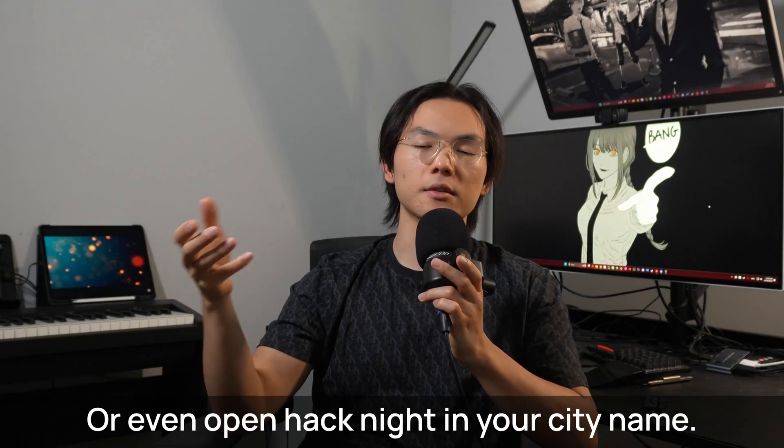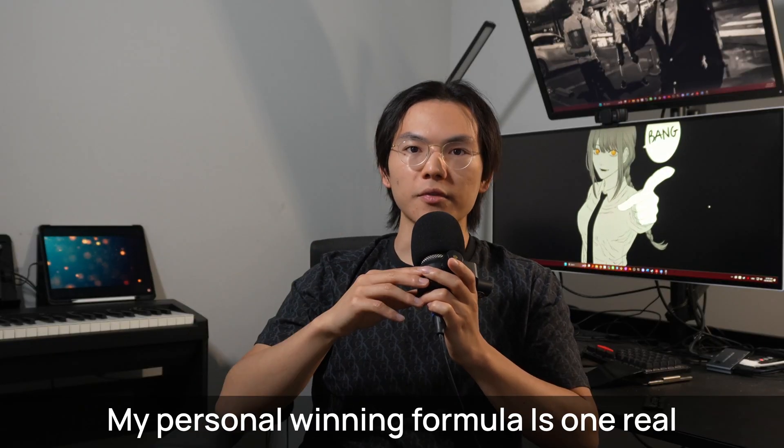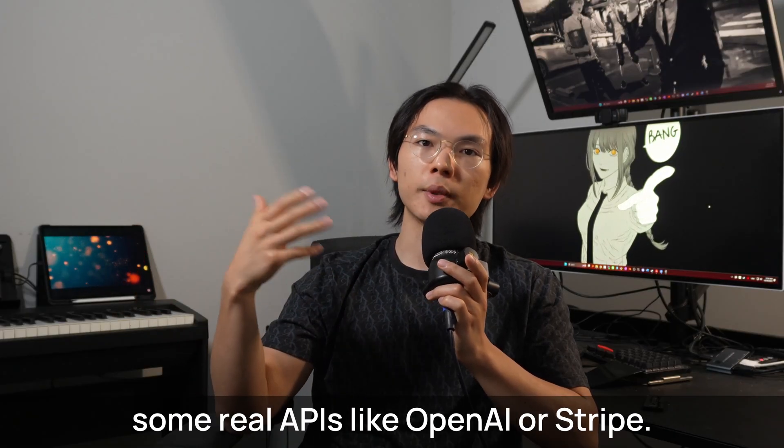After winning many hackathons, these days I'm more on the other side of the table as a judge. My personal winning formula is one real user persona to touch the judges, and some real APIs like OpenAI or Stripe.